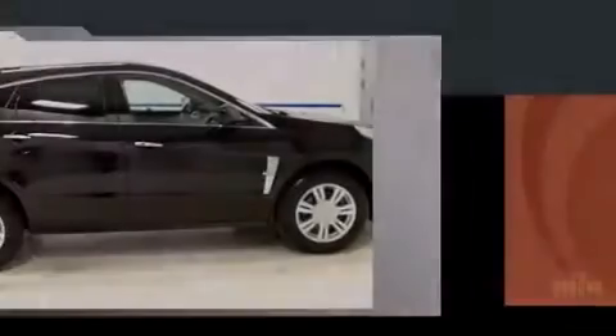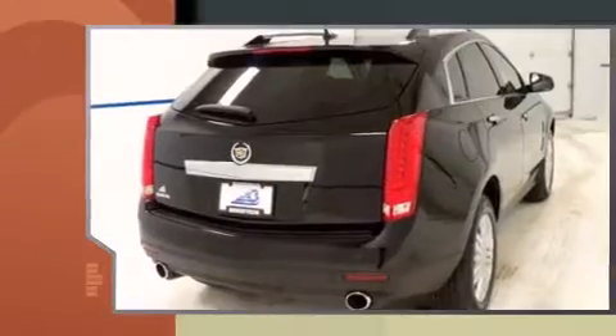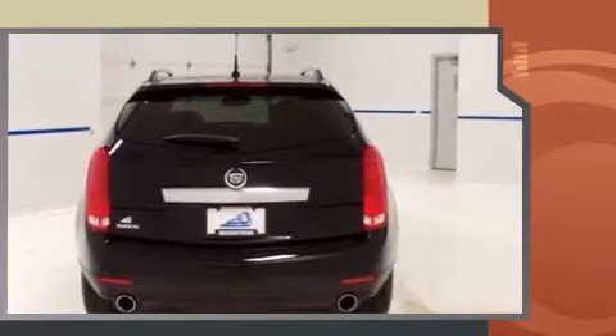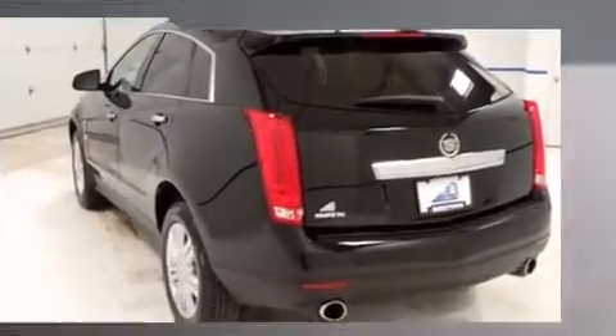Discerning drivers will appreciate the 2011 Cadillac SRX. With just over 30,000 miles on the odometer, this four-door sport utility vehicle prioritizes comfort, safety, and convenience. It features a front-wheel drive platform, an automatic transmission, and a three-liter six-cylinder engine.